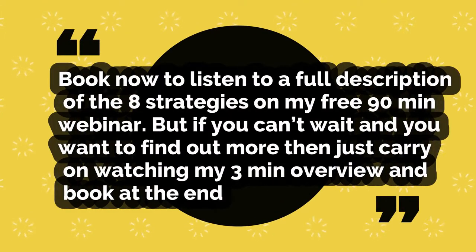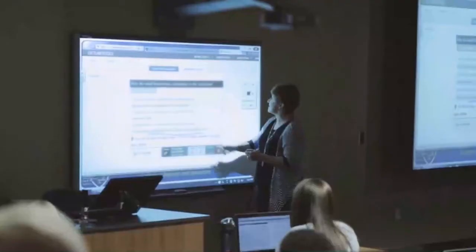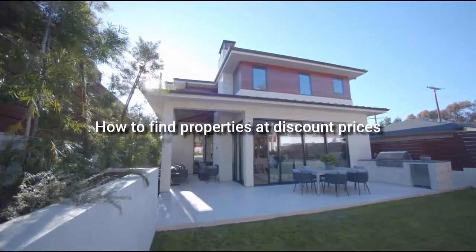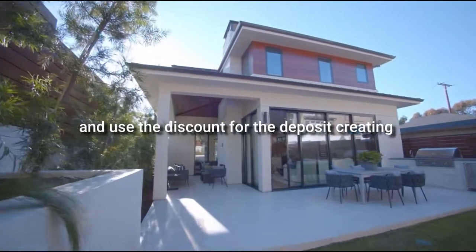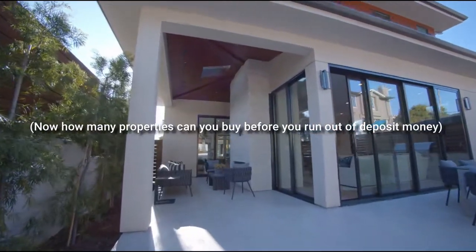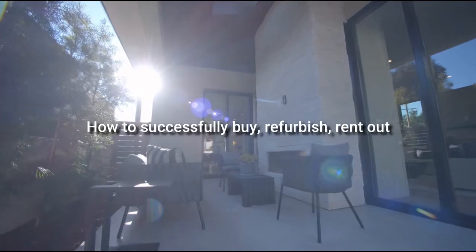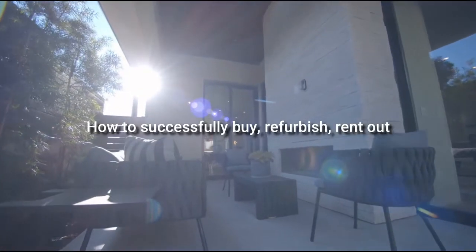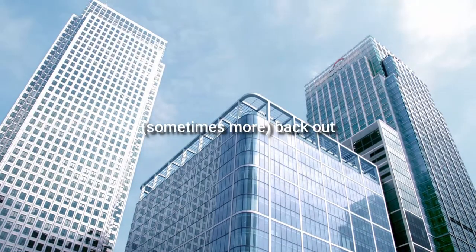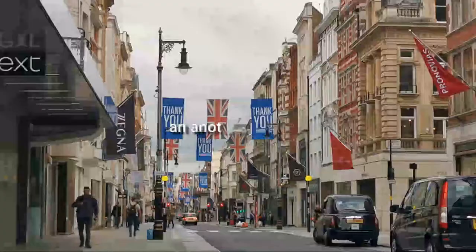So either book now, or listen for another three minutes while I quickly explain the eight strategies. Strategy one: how to find properties at discount prices and use the discount for the deposit, creating a no-money-down deal. Strategy two: how to successfully buy, refurbish, rent out, and then refinance — getting all the cash you put into the deal, sometimes more, back out — so you can buy another property, and then another, and another.